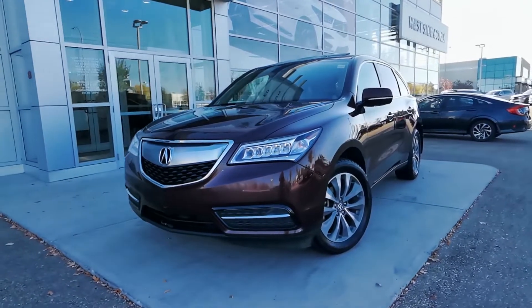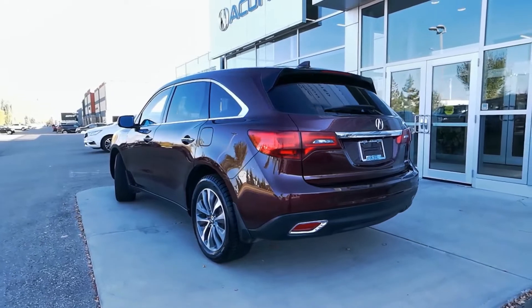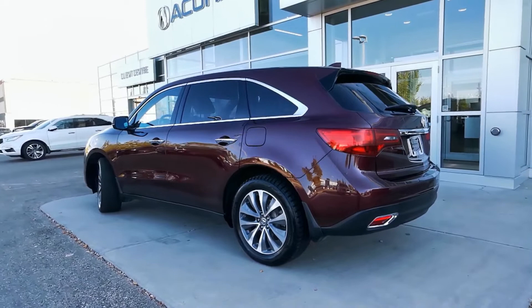It seats 7, is winter ready with winter tires and block heater, and is the navigation trim level. It's the eye-catching dark cherry pearl and parchment colour combination and comes equipped with plenty of top shelf features.